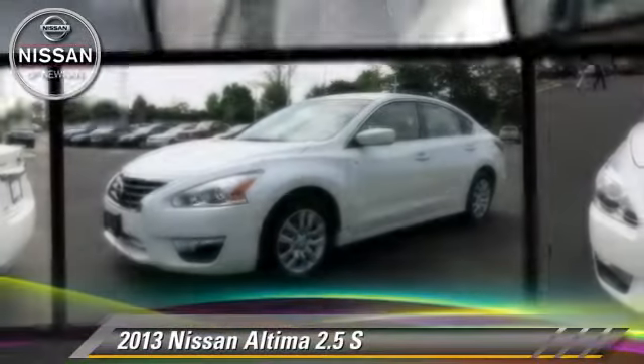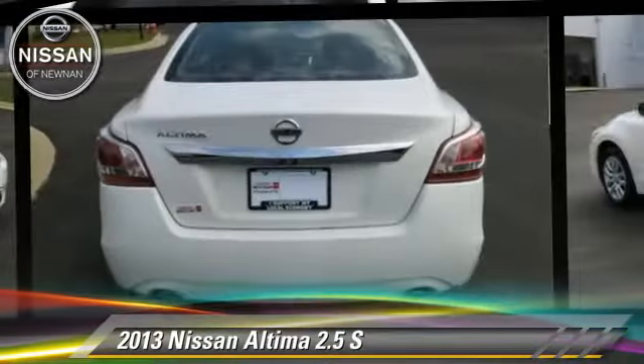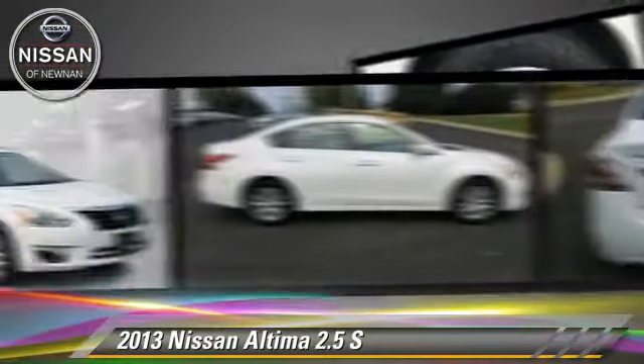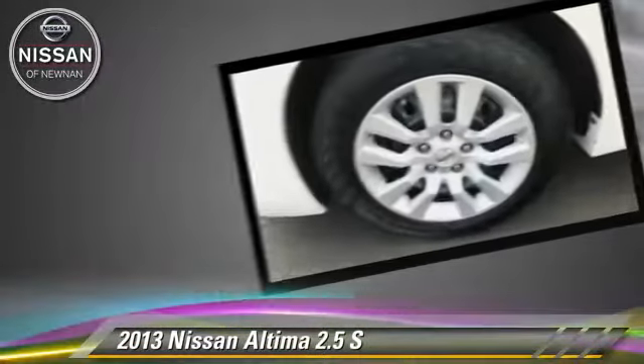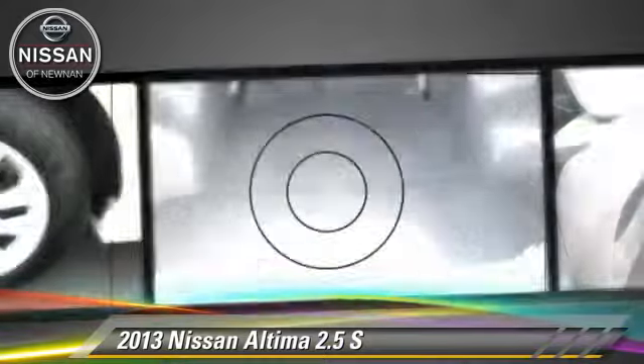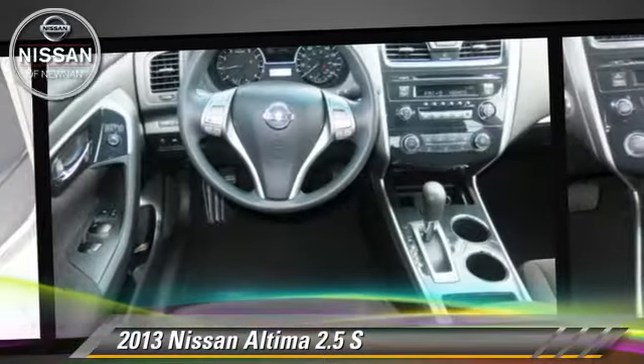The 2013 Nissan Altima 2.5 S, powered by a 2.5-liter four-cylinder engine with a continuously variable transmission. This vehicle, with fewer than 35,000 miles on the odometer, gets up to 32 miles per gallon.